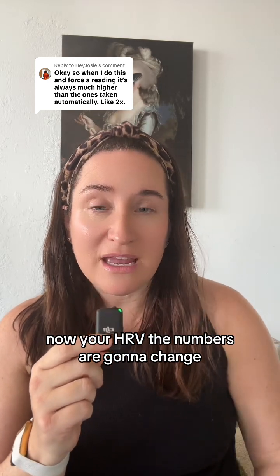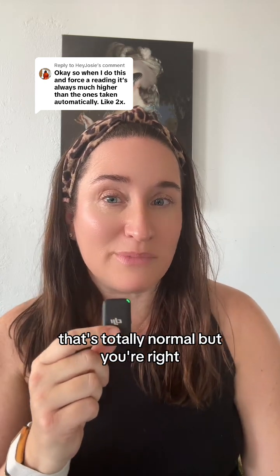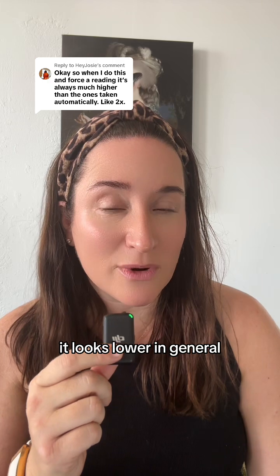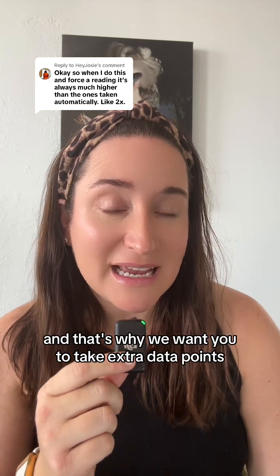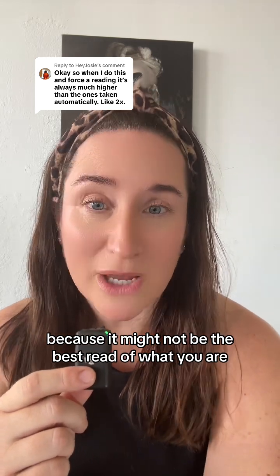Your HRV numbers are going to change — they'll go up and down, and that's totally normal. In general it looks lower, which is why we want you to take extra data points, because it might not be the best read of where you actually are.